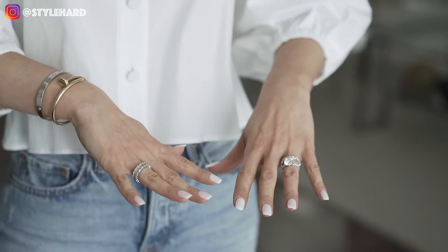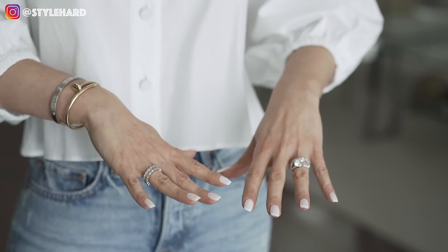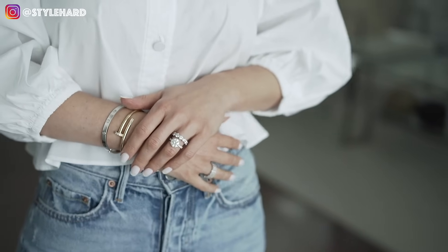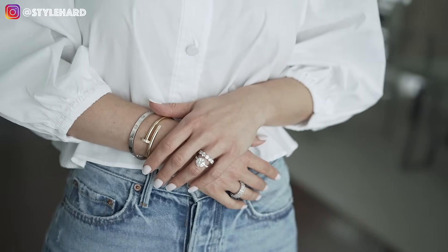I'm going to start with one of my absolute most favorite pieces of the bunch. Out of this whole bunch, there are three that are at the top, and this is one of them. This is a part of my wedding set — this is my diamond ring. This is a four-carat round diamond ring, exactly four carats — it's like 3.96, basically four carats.